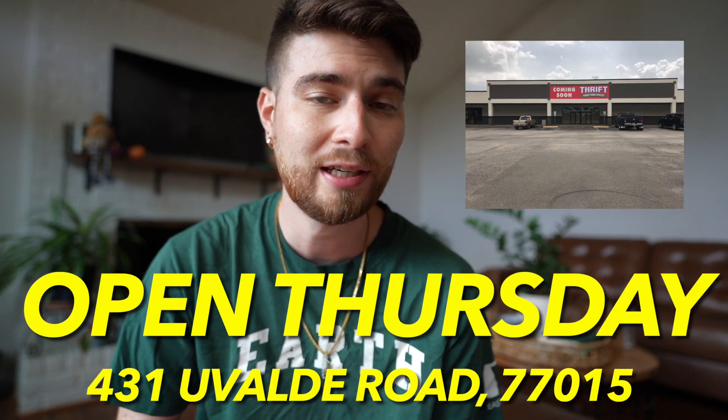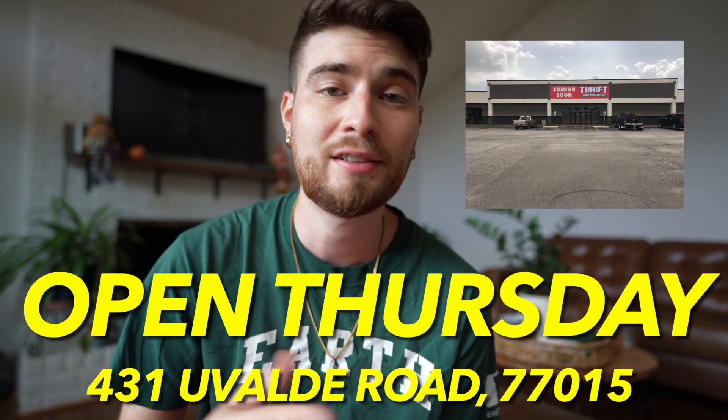What is up guys? If y'all haven't seen part one of this video, definitely check it out right now because this is the second part - truly a master class of thrifting, sifting, and finding divine thrift gems. Also, there's a brand new Family Thrift Outlet opening this week on Uvalde Street, so go there if you like steals and deals and want to pay two bucks or less for clothes.